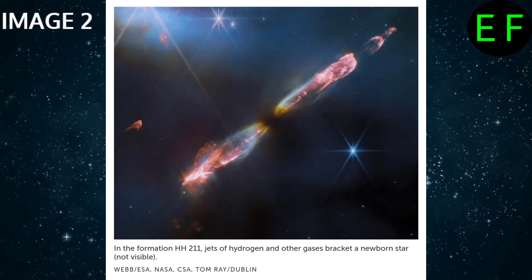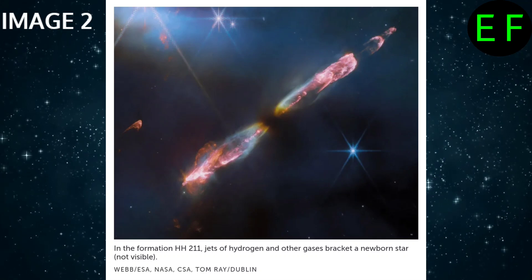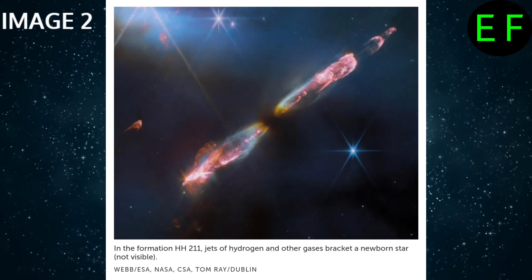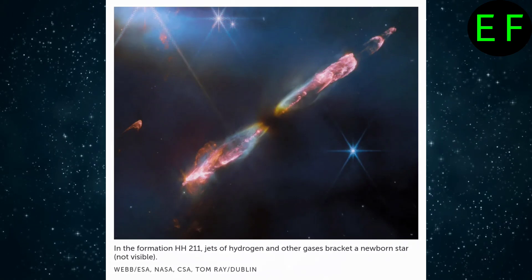The jets, designated HH211, are about 1,000 light-years from Earth and embedded in the cloud of dust that bore the star. These columns are visible because the jets of gas that young stars emit in the early stages of their lives ram into the dust nearby at supersonic speeds.